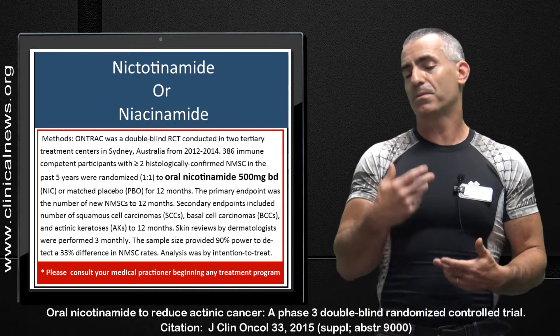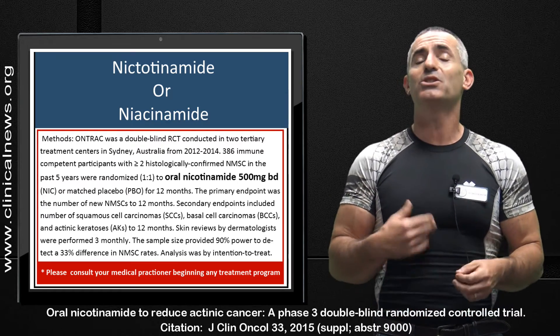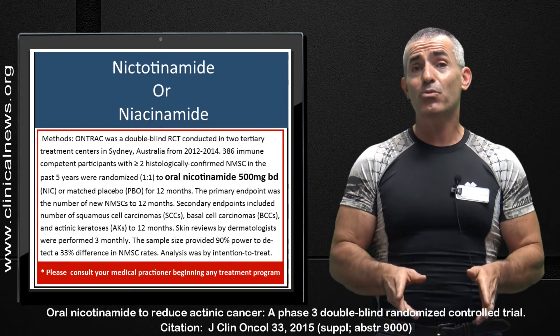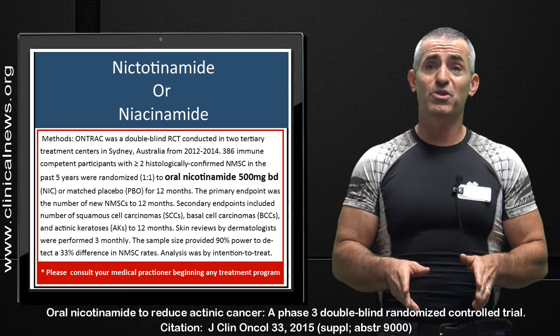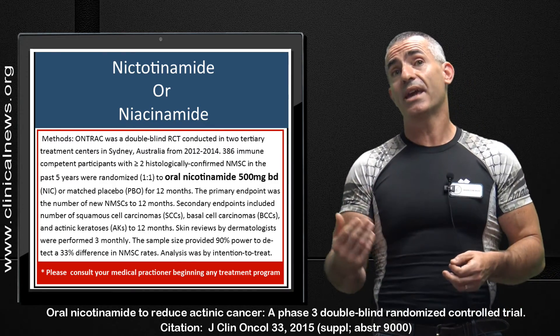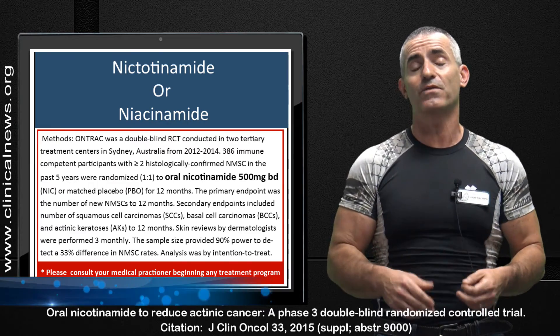Any further questions, please feel free to comment and I'll try to respond as soon as I possibly can. I really do hope this helps. Vitamin B3 derivative nicotinamide — a 23% reduction in non-melanoma skin cancer in those that already had a prior history, over a 12-month period of time.